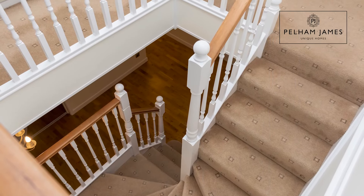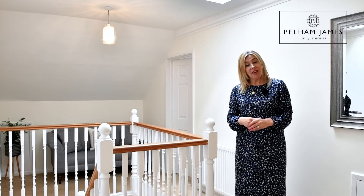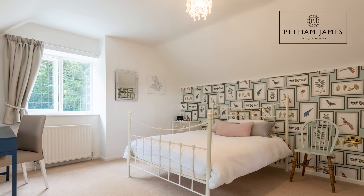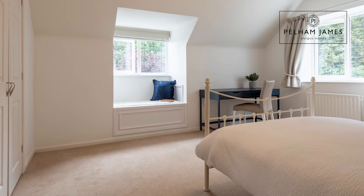The gallery landing is naturally illuminated by the roof light overhead, and turning right atop the stairs you'll find the first double bedroom located on this floor. This pretty room is twin aspect, has the benefit of a very sweet window seat and also includes a fitted cupboard.